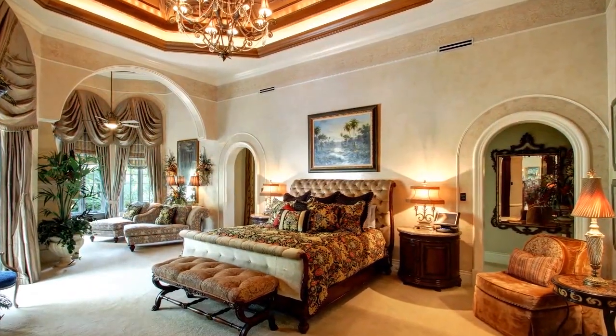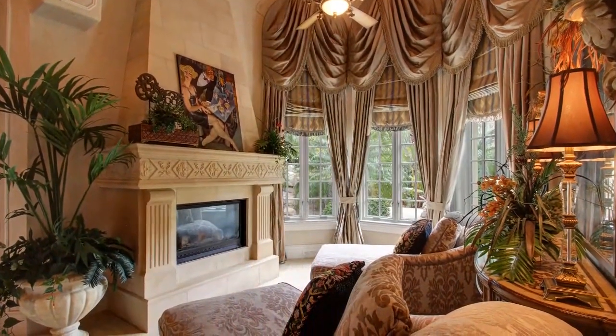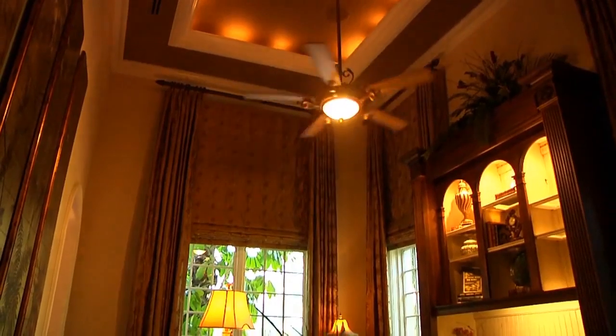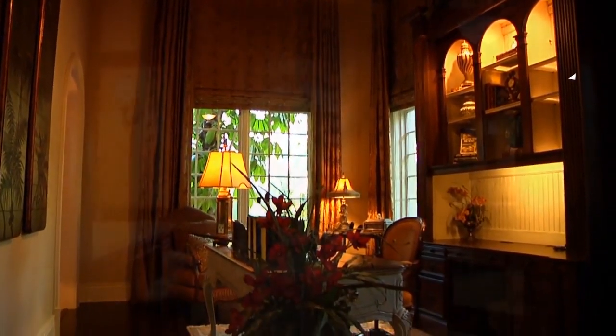Featuring the master bedroom, notice the dramatic coffered wood ceiling illuminated by recessed lighting. Beyond the master bedroom bed, two lounges are positioned to face the room's fireplace. Behind the bedroom is a small office with built-in cabinetry and high arched framed windows.